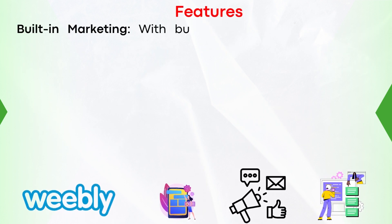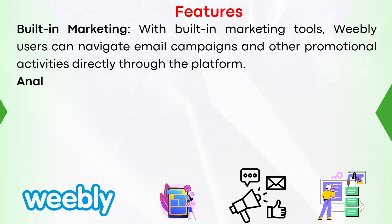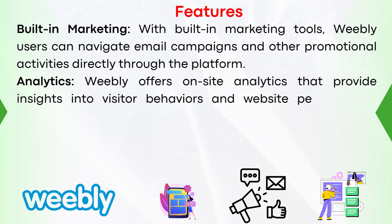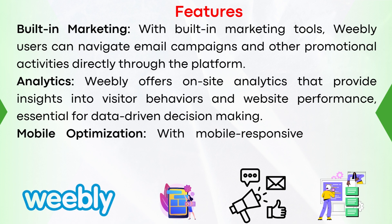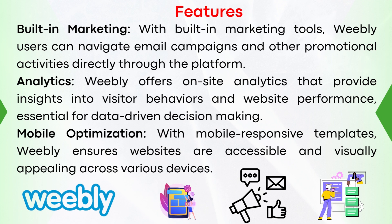Number five, built-in marketing: with built-in marketing tools, Weebly can navigate email campaigns and other promotional activities directly through the platform. Number six, analytics: Weebly offers on-site analytics that provide insight into visitor behavior and website performance, essential for data-driven decision-making. And number seven, mobile optimization: with mobile-responsive templates, Weebly ensures websites are accessible and visually appealing across various devices.